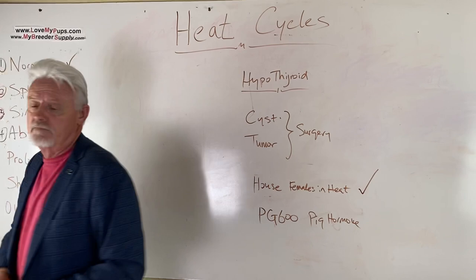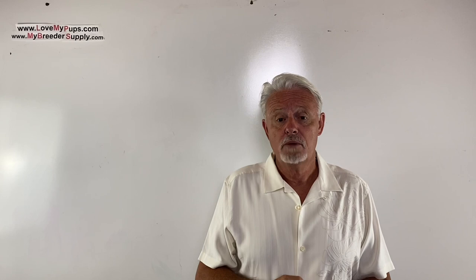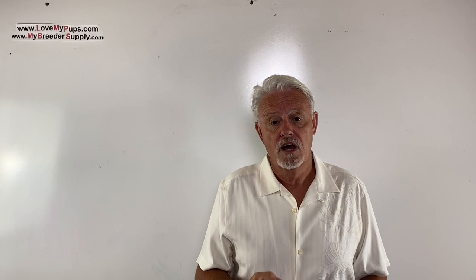Thanks for watching. I really appreciate people who subscribe — it encourages me to make more of these videos. Please remember: I am not a vet, I'm not a licensed medical professional. I'm purely a person who has been breeding dogs for the last couple of decades. Any information from this video is used at your own risk, and this should not be used as a substitute for advice from your veterinarian or medical professional. I hope you enjoyed the video — come back for more.